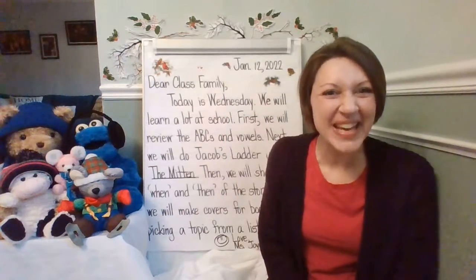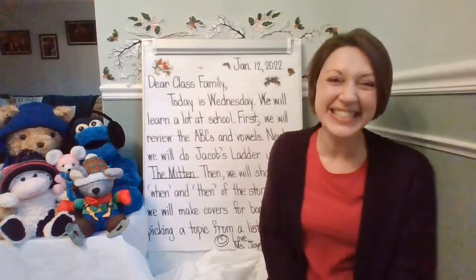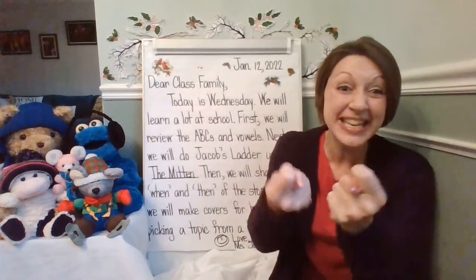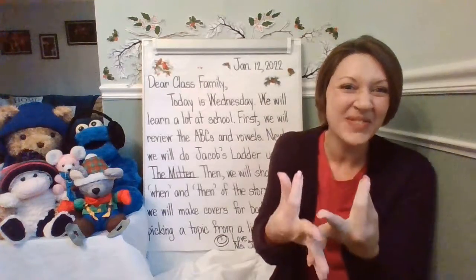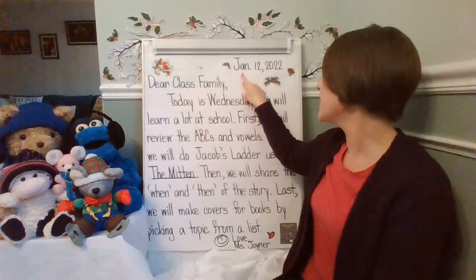Good morning, class family. It's a wonderful Wednesday. Let's look at our message together. Show me that you are a team and a class family. Follow along with your eyes and listen with your ears. Use your finger to point.